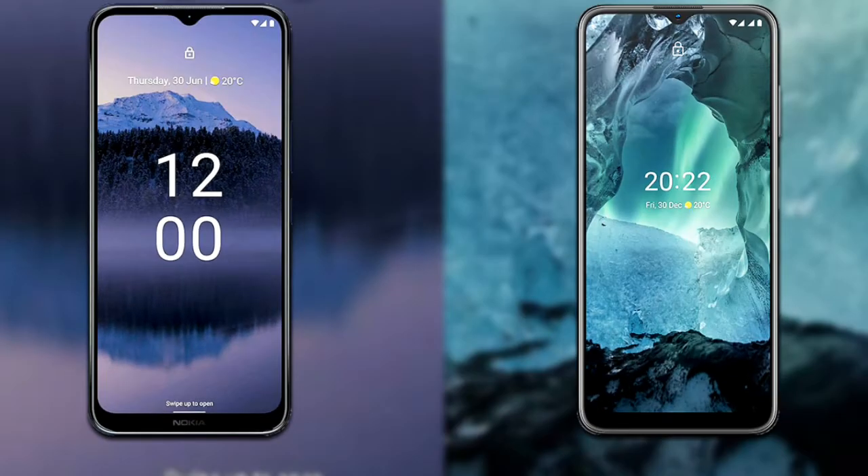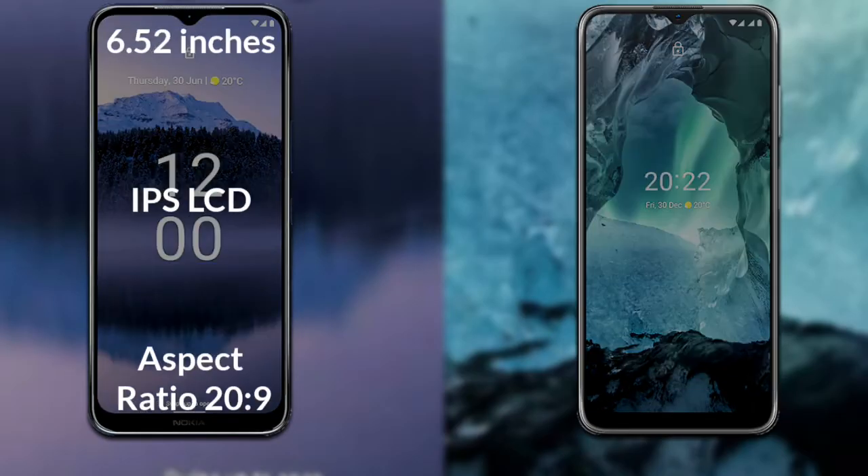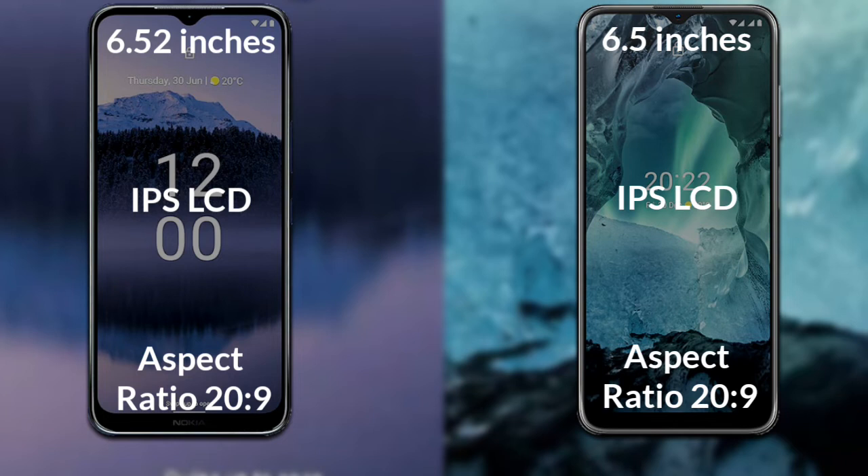I will compare the new Nokia G11 Plus with the Nokia G11. The Nokia G11 Plus has a 6.52-inch HD IPS LCD with a 20:9 aspect ratio, while the Nokia G11 has a 6.5-inch HD IPS LCD also with a 20:9 aspect ratio.